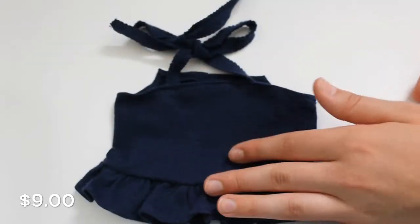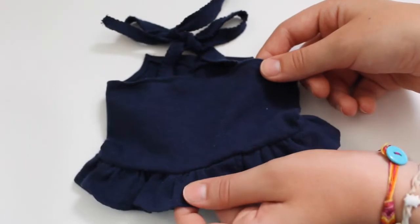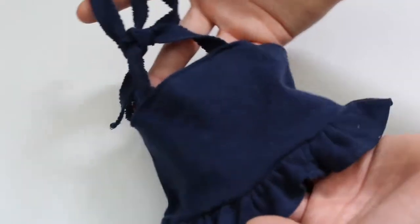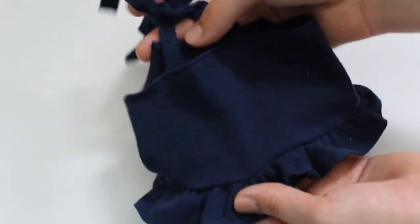Next up we have this navy blue little top. It has a ruffle on the bottom and a little tie that ties around the doll's neck. It's a little bit hard to see because it's kind of a dark fabric, but you can see what the back and front look like.